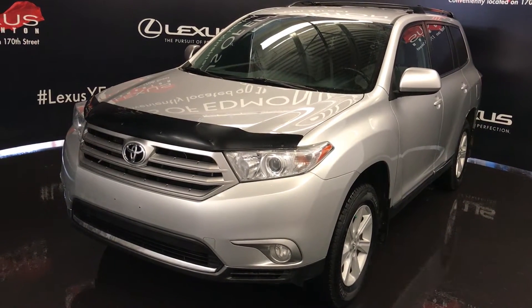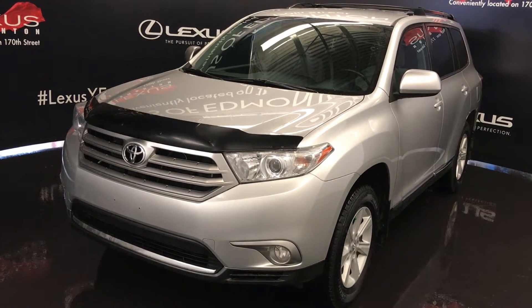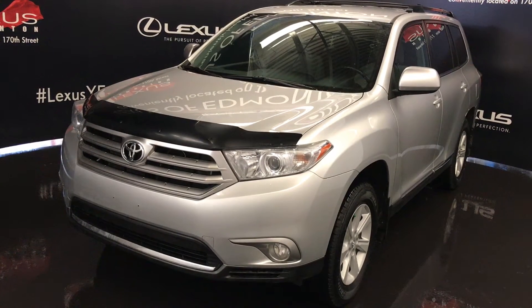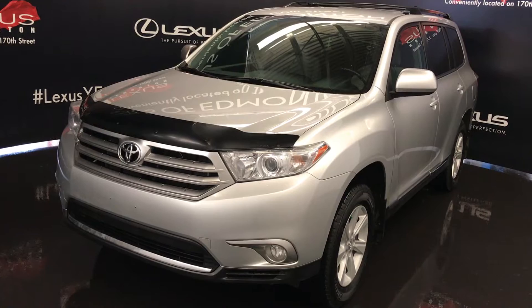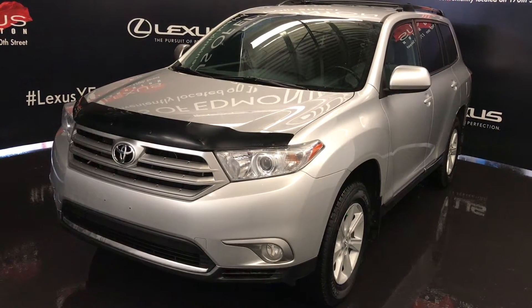Welcome to Lexus of Edmonton. We are located off 111th Ave and 170th Street in Edmonton, Alberta. We're looking at a pre-owned 2013 Toyota Highlander — four-wheel drive, silver exterior, grey cloth seating, four-door, seven-passenger.